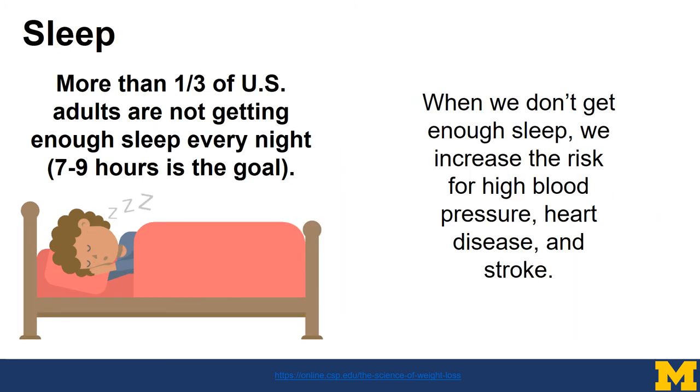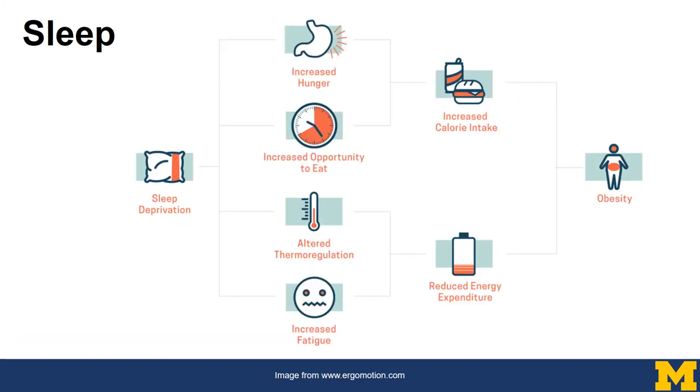Many people don't realize the importance of sleep and its role in health. More than one-third of US adults are not getting enough sleep every night. The goal is seven to nine hours. When we don't get enough sleep, we increase the risk for high blood pressure, heart disease, and stroke. In terms of weight, if someone is sleep deprived, they're more likely to have an increased sense of hunger, increased eating opportunities because they're awake for more hours, increased tiredness leading to poorer food choices — all of which leads to increased calorie intake and reduced energy burned, ultimately impacting weight.